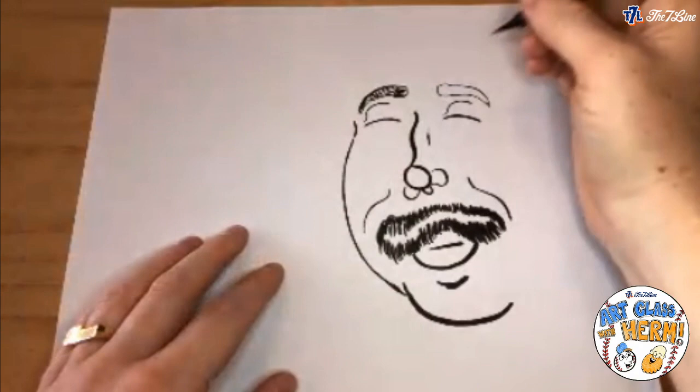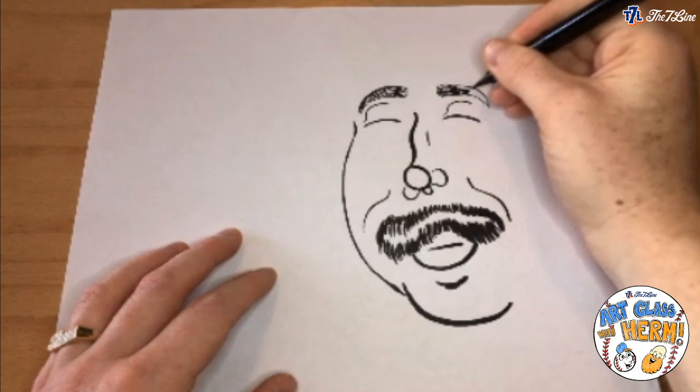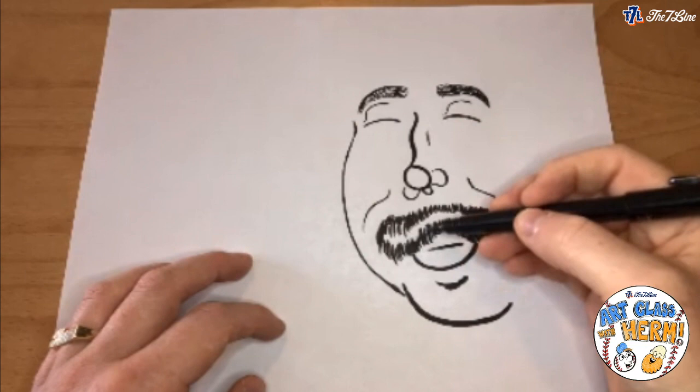I'll do the same thing on the other eyebrow. Hair was something I always struggled with when I first started drawing — there are a million different ways to do it. I looked at a lot of comic books to learn, especially John Romita who drew many early Spider-Mans and romance comics. He draws with these blank spaces, and that's where I was inspired.